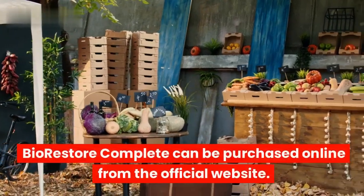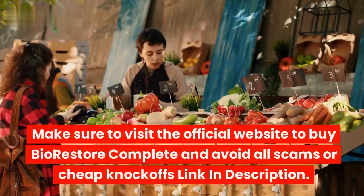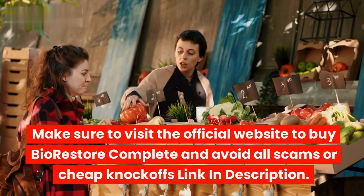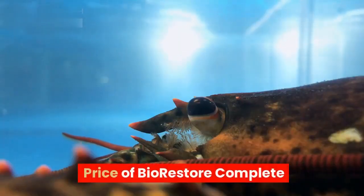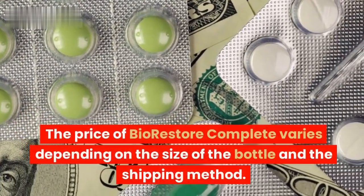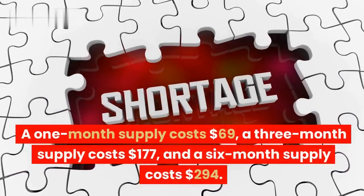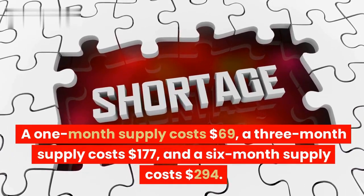Where to buy BioRestore Complete? BioRestore Complete can be purchased online from the official website. The price varies depending on the size of the bottle and shipping method: a one-month supply costs $69, a three-month supply costs $177, and a six-month supply costs $294.